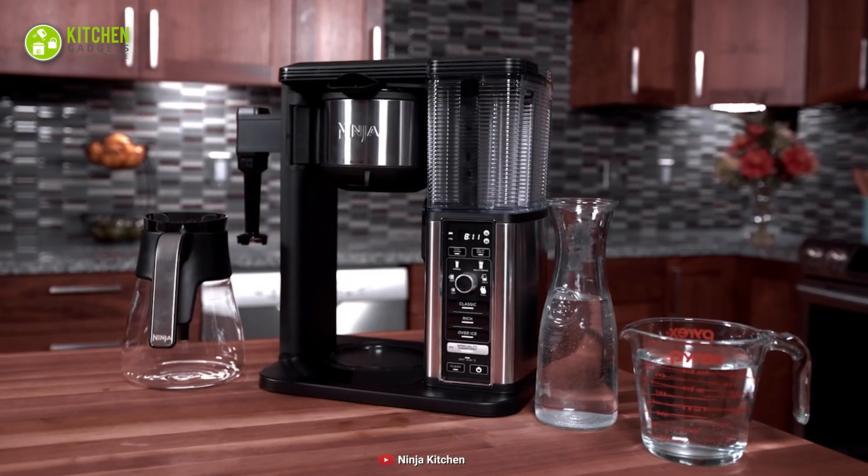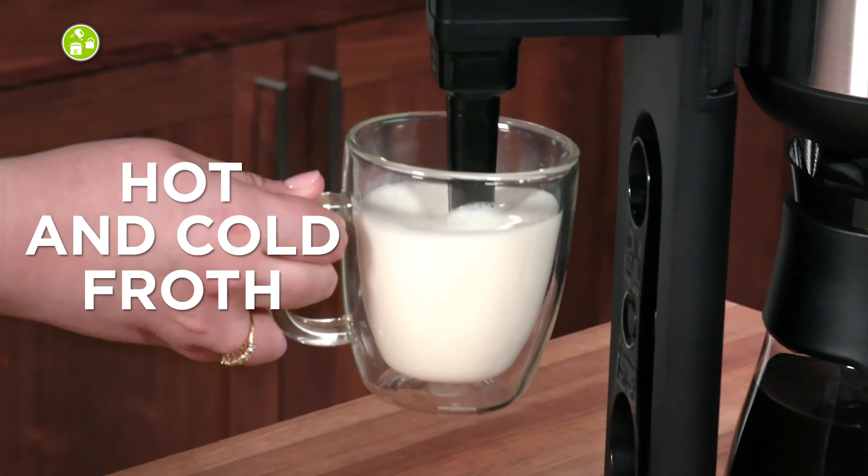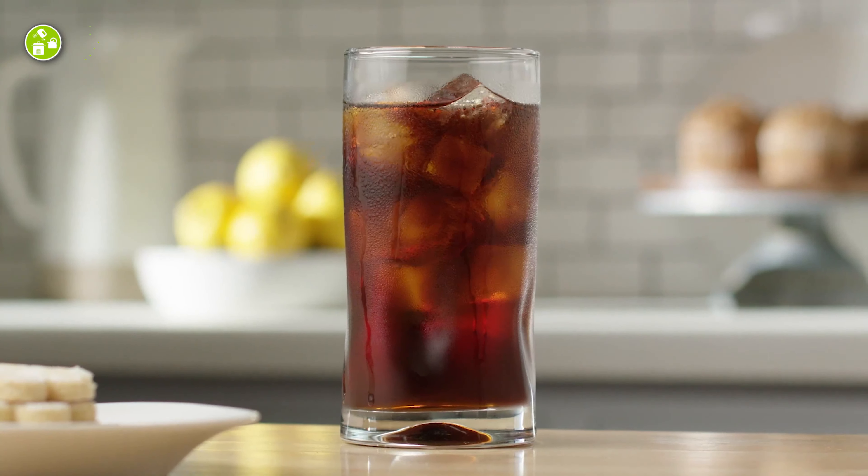Overall, in case you're a coffee lover, this multifunctional Ninja Coffee Maker is the perfect choice as it helps you prepare the coffee you crave every morning.